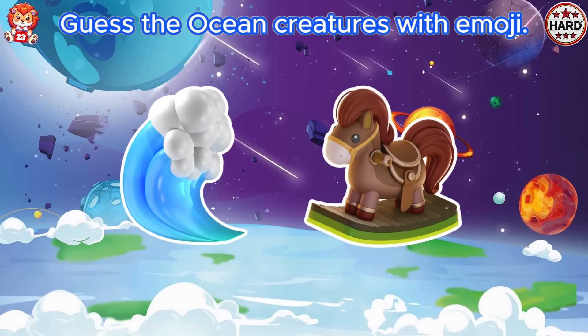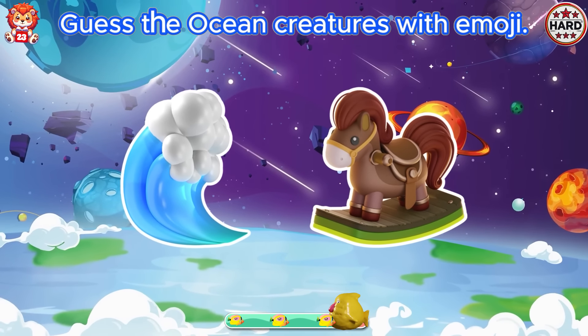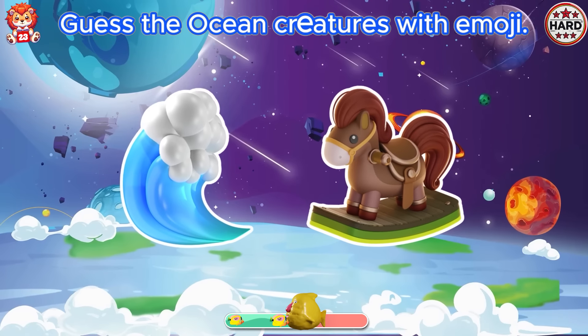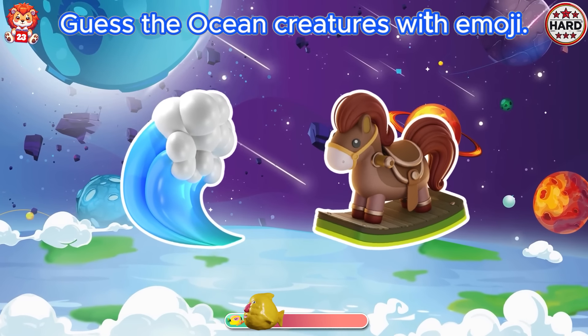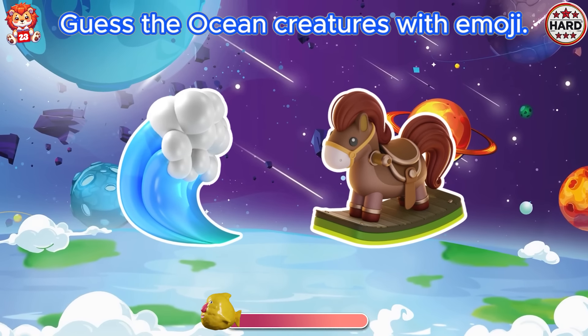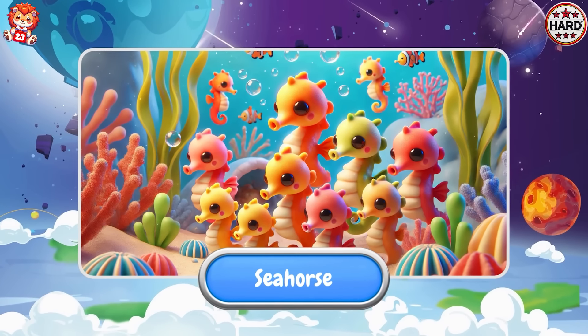Guess the ocean creatures with emoji. You are so good. It is seahorse.